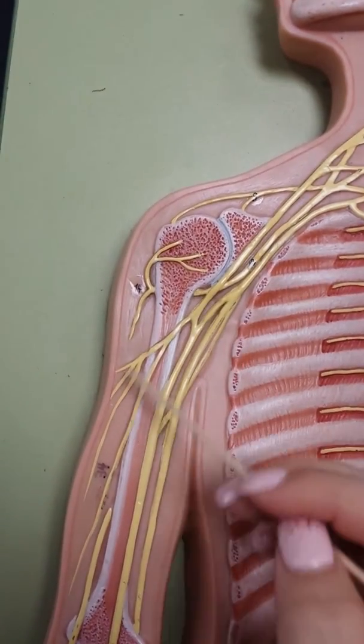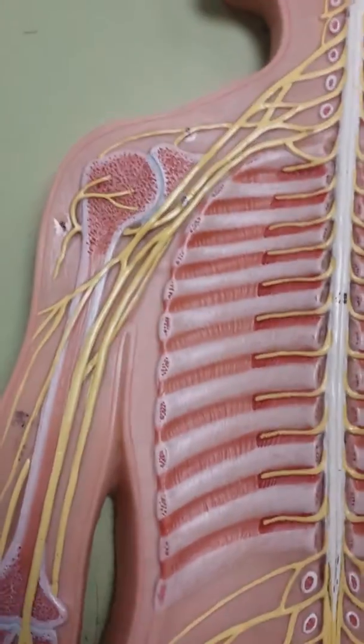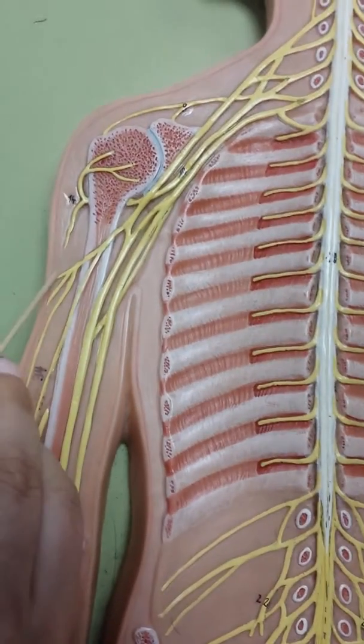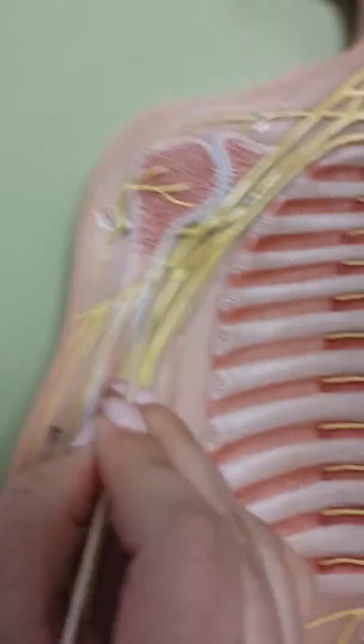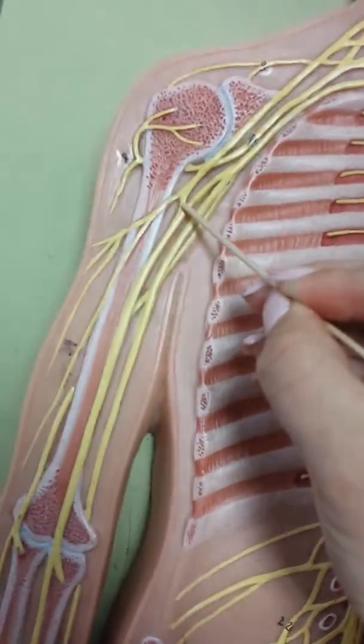It's called the M — it's easy to remember. You start off with the musculocutaneous nerve, which is right here, where it has like three little branches. Then the median nerve goes to the middle. It's like an M.